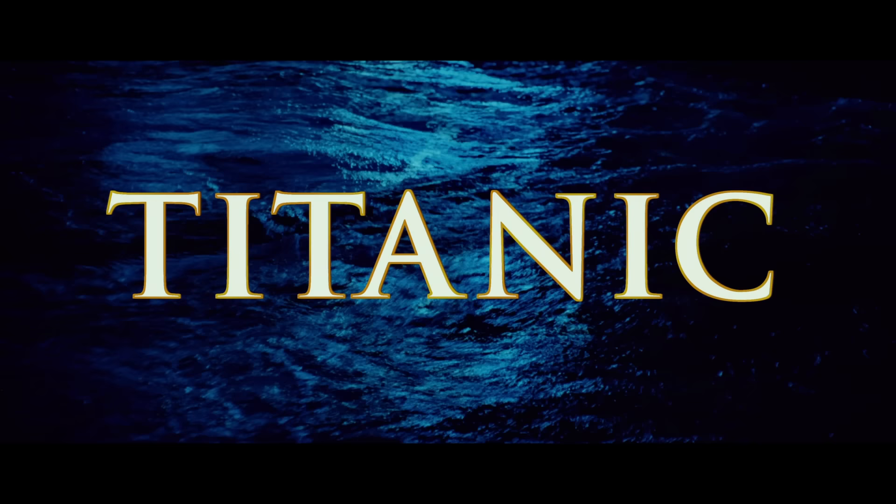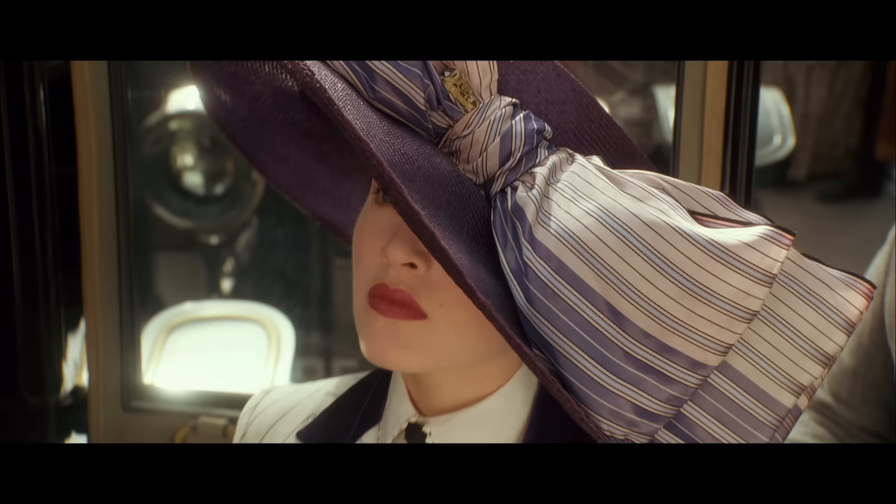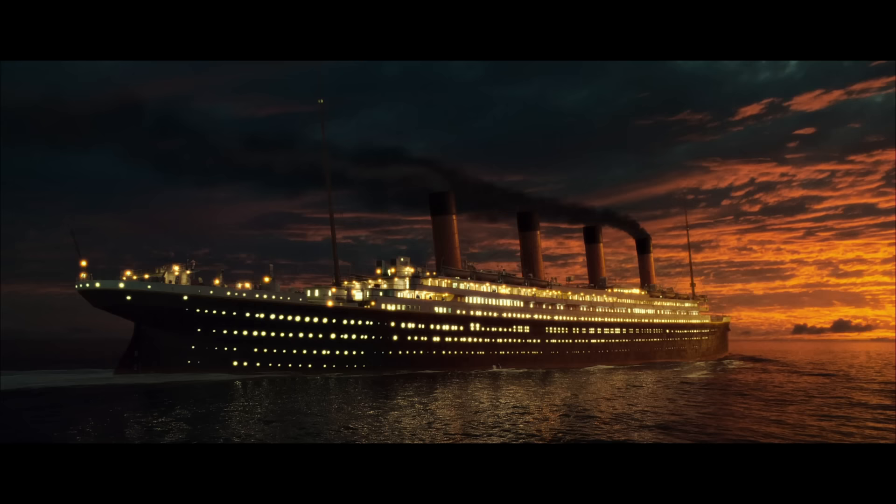Hey everybody and welcome to another Top 10 Movie Mistakes. This time I will take a look at the blockbuster Titanic from 1997. Titanic was the most expensive movie ever made at the time with a budget of 200 million dollars, but luckily the movie was a huge success and won 11 Oscars.